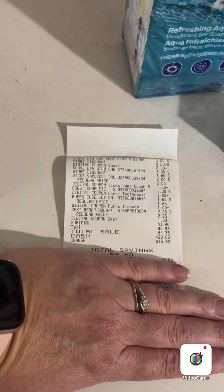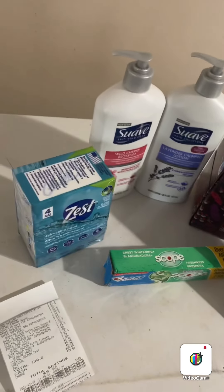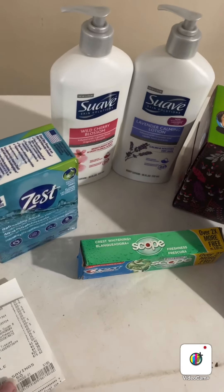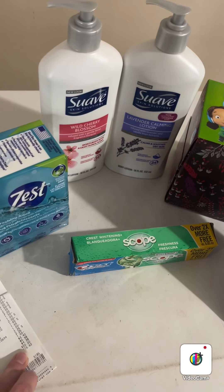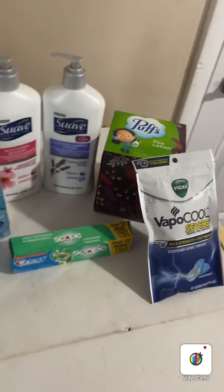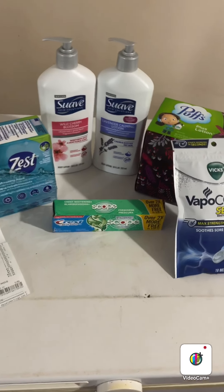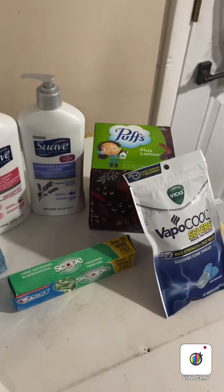That makes the total before tax three dollars and forty cents, with a savings of nine dollars and fifty cents. Everyone's tax is different, so that's why I didn't factor it in, but mine came to four dollars and thirty-eight cents with tax. That's still a great deal for six items.